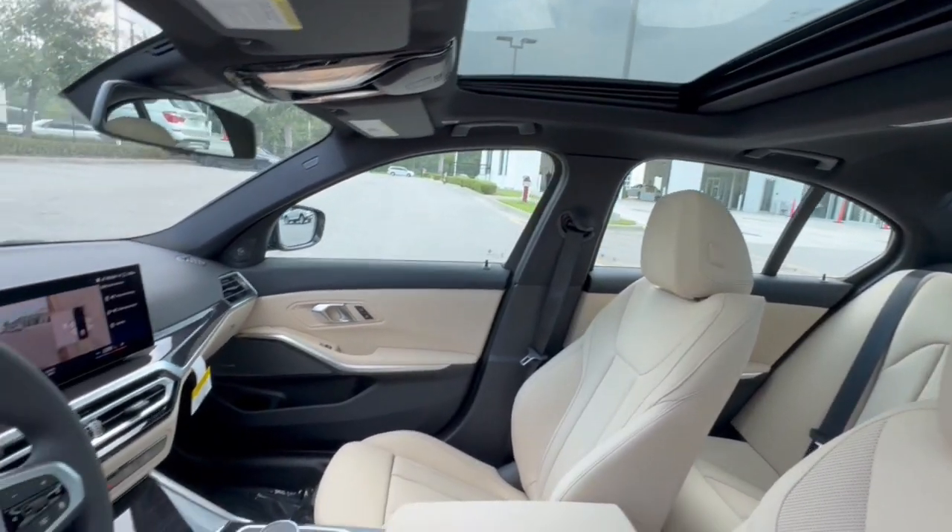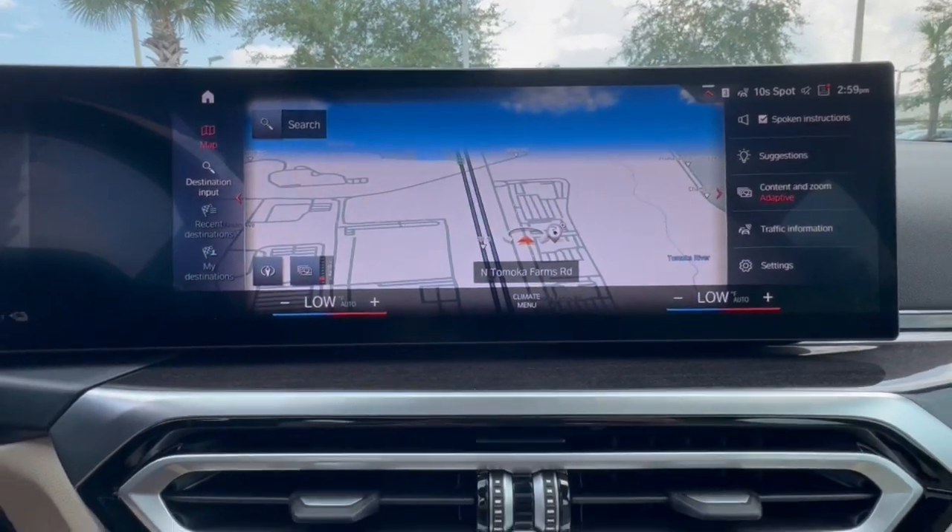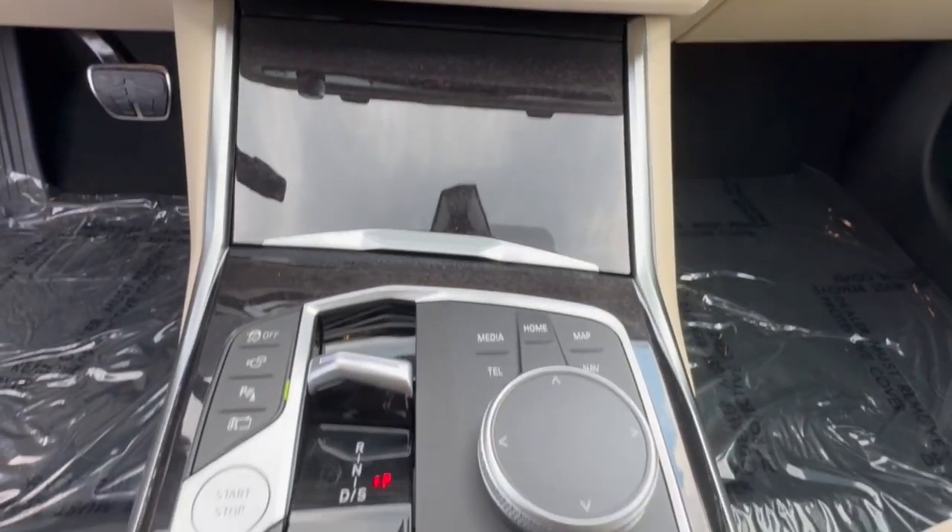Feel the thrill of the drive in this remarkable i4. Treat yourself to a road test today. Our staff will toss you the keys and give you an outstanding customer experience.